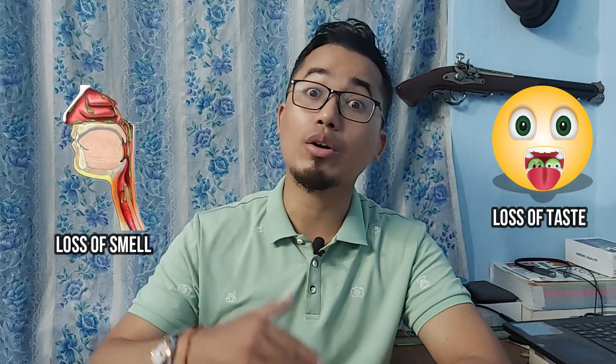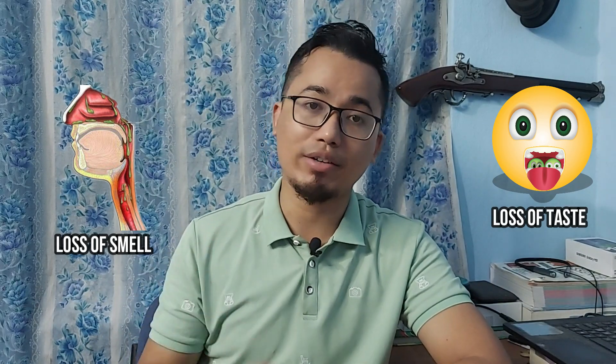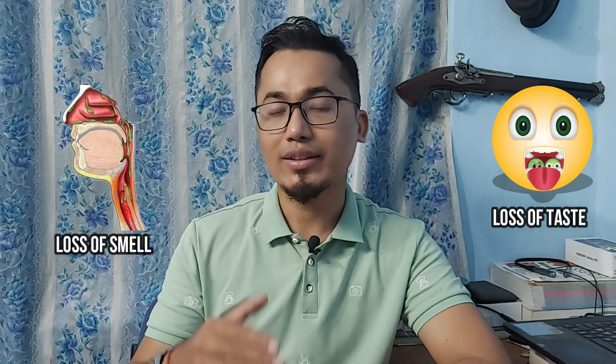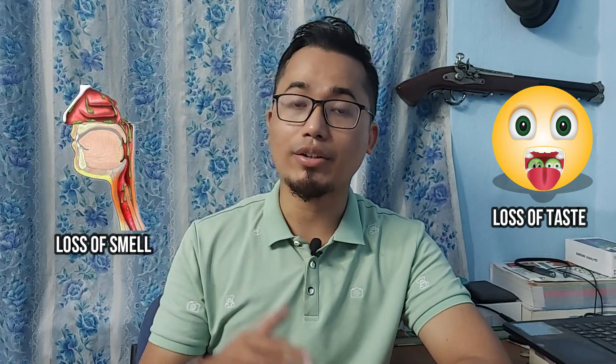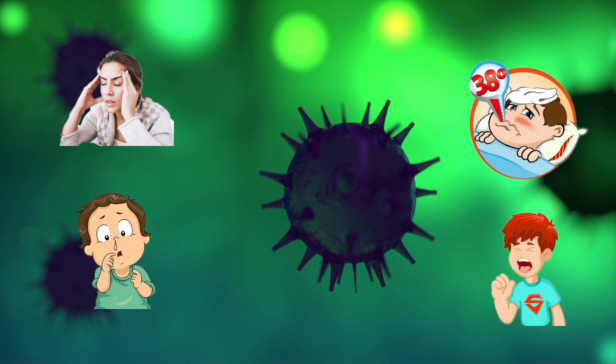Symptoms like loss of smell and loss of taste, which were more common in the original variant of the coronavirus, are less common with the Delta variant. The symptoms that are more predominant are headache, runny nose, fever, cough, and shortness of breath.